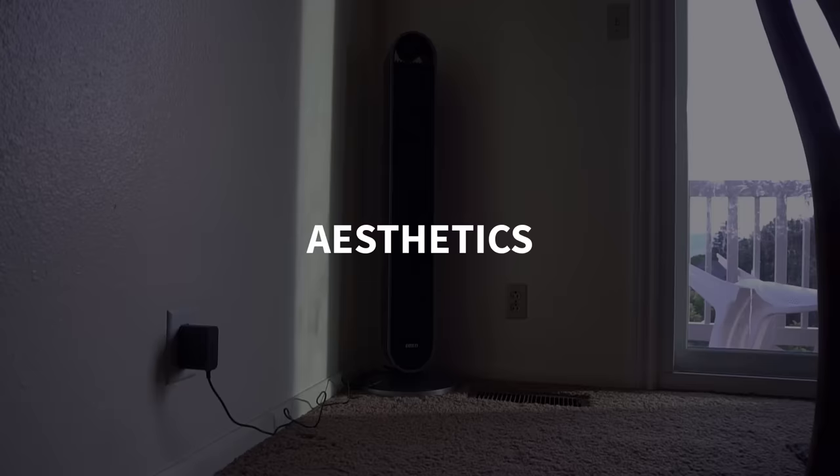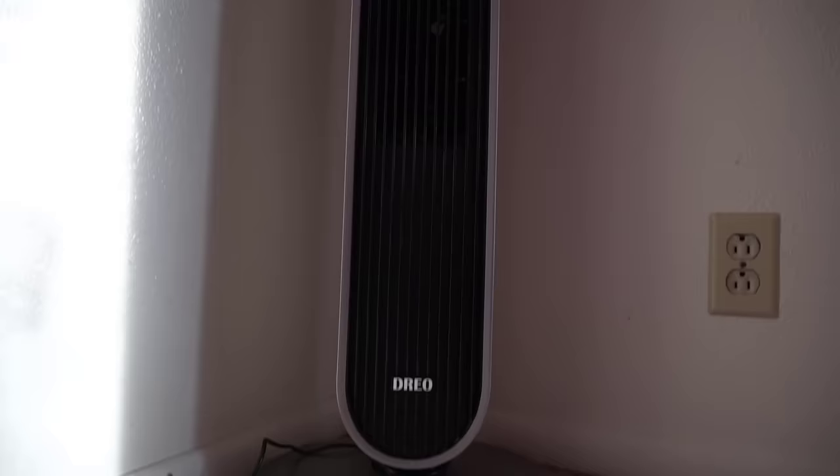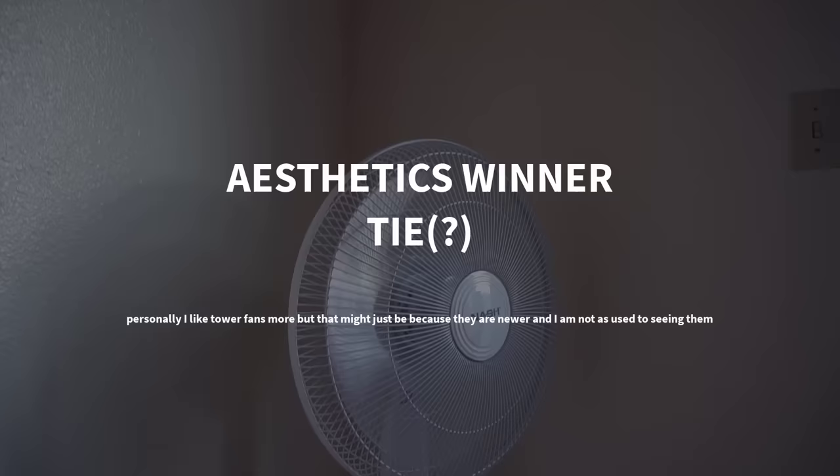As far as aesthetics go, this is obviously just a preference thing, but personally I like the look of tower fans. I think they look a little bit more modern. They also fit better in a corner of the house and look more natural against the wall. This is a kind of fan that you could set up and just leave there, whereas a standing fan always kind of looks awkward.